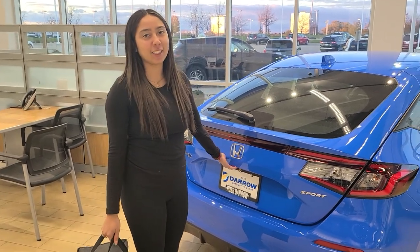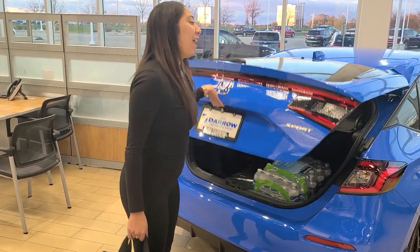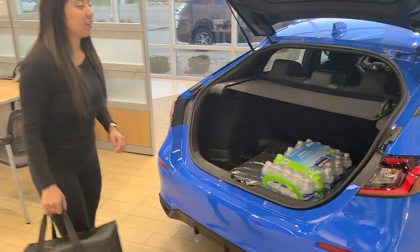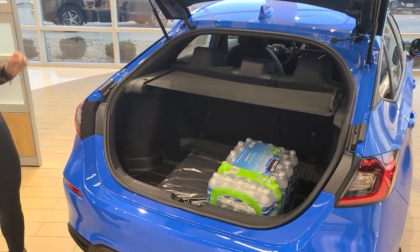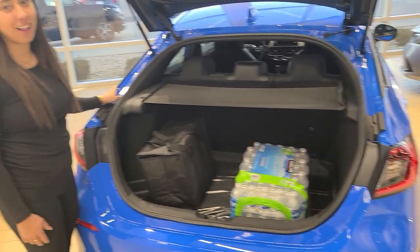So in the interior — the holidays are right around the corner, which means we're grocery shopping. When I go ahead and open this up, you can see that there's almost 25 cubic feet, a perfect amount to fit your groceries. Happy Holidays!